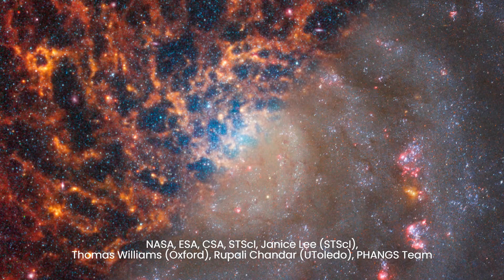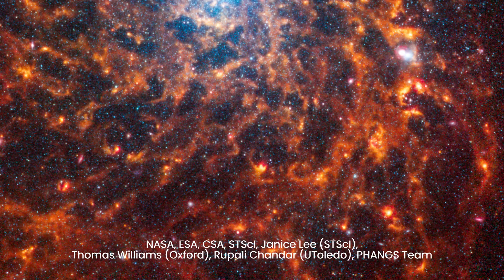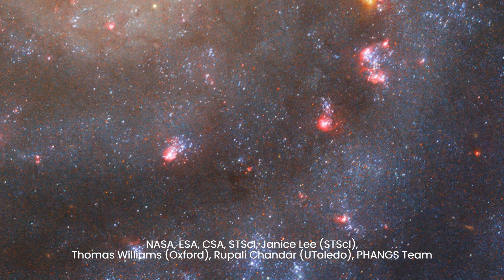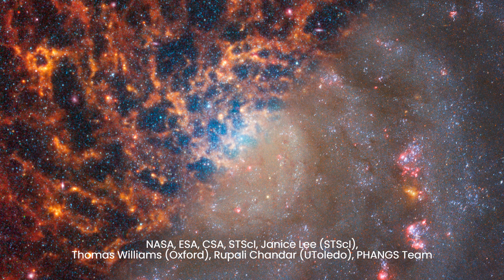As the telescopes sweep across the spiral arms of IC 5332, they unveil scenes of cosmic creation and progress. Knots of fire in red and orange illuminate the darkness, marking regions where stars are born amidst swirling clouds of gas and dust. In Webb's view, distant galaxies peer through the cosmic tapestry, their luminous disks shimmering in shades of blue and pink. Together, these images offer a glimpse into the intricate dance of stars and galaxies, a testament to the beauty and complexity of the cosmos.